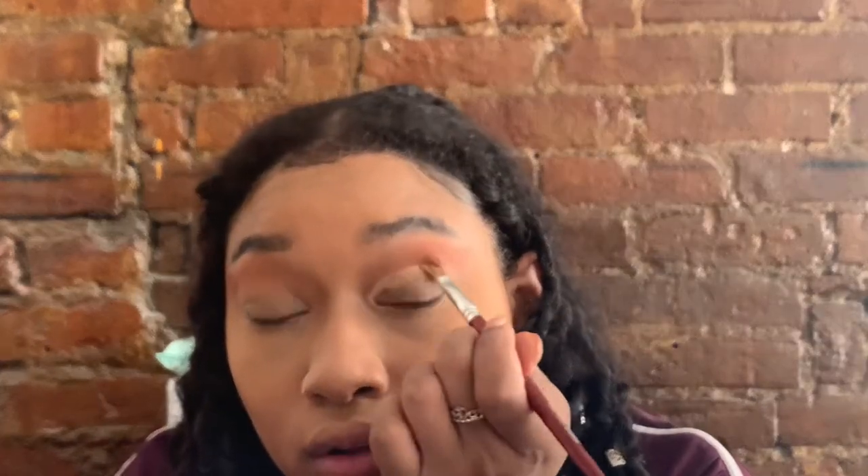Now we're going in with the hack I usually do in my videos when I'm doing a cut crease. I'll go ahead and take my concealer, then go in with a paintbrush — yes, an actual paintbrush — and carve out whatever shape I'm about to make. With my eye, the inner corner is here — I'm gonna go out and then back, so it'll look basically like a V.